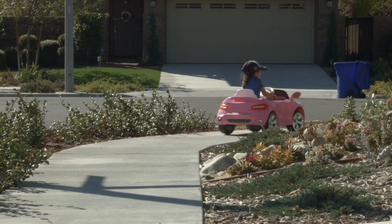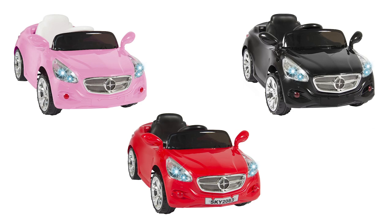Speed away today with Best Choice Products electric ride-on car. Available in pink, red and black.